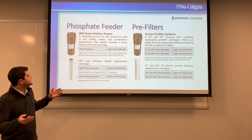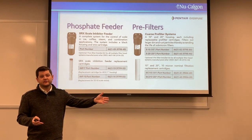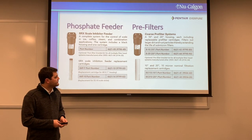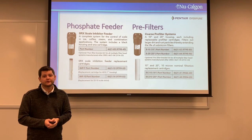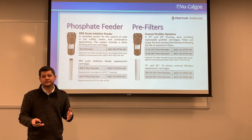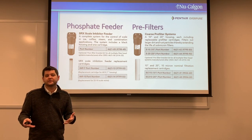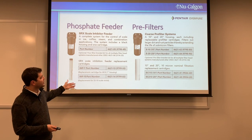Getting into pre and post filters — as seen in the demo, we have a standard 10-inch pre-filter, which also comes in a 20-inch version for more flow. For scale inhibition, many filters already include it, but if yours doesn't, you can add a post feeder on the end. This allows you to use a different filter with higher flow rates and add the SRX scale inhibitor on the end to get the same results as an I-2000 system.